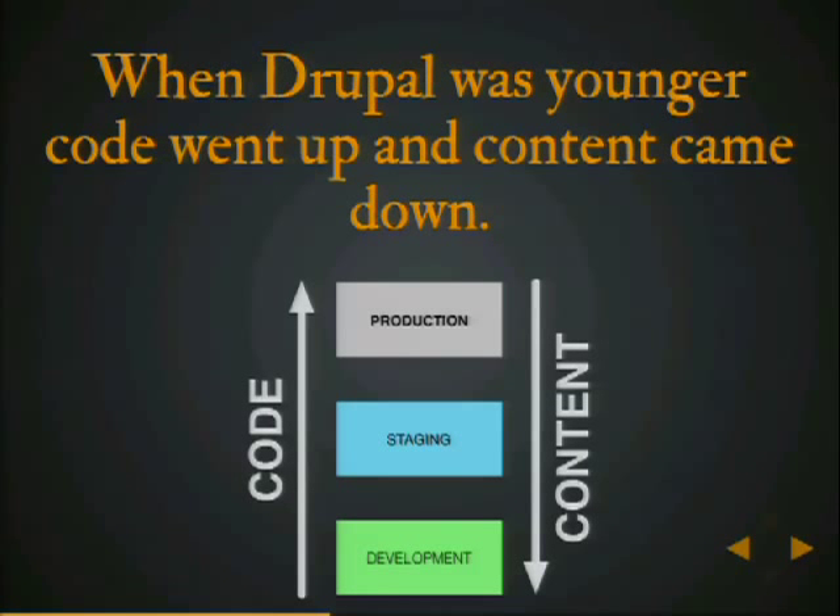When Drupal was a little bit younger, code went up and content came down. The dev-stage-production three-environment scenario is what we're pretty much used to. We create code, either locally or on development, and then promote that code through different environments up to staging, then up to production. On the flip side, usually we create content directly on production. If you're doing a small site or a blog, you just write a piece of content and publish it. You might be more sophisticated and use something like Workbench Moderation, which gives you a great approval and workflow process. This all happens on production.